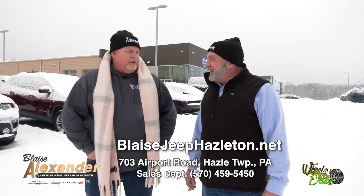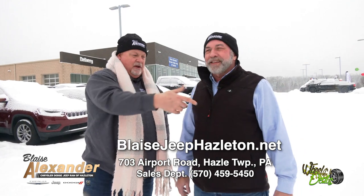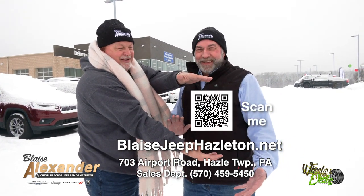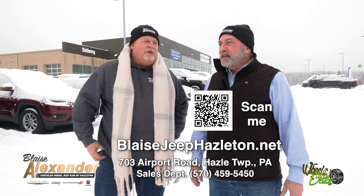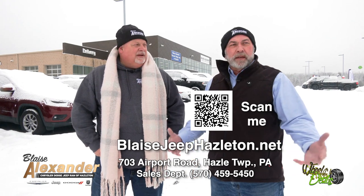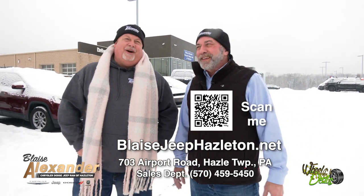If you're looking for that different truck — because everyone can buy a Ram Big Horn or a Jeep Gladiator — but if you want something customized, if you can imagine it, we can build it. Give us a call at 570-459-5450 or check us out at blazejeephazleton.net, or scan the QR code and it'll take you to our page with the whole inventory. You can text, email, or call — personally I think a phone call is so much better. Stop in — we have free coffee, free popcorn, free snacks, free water, and free entertainment.